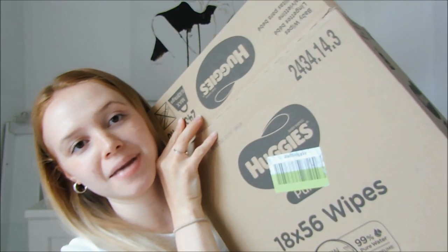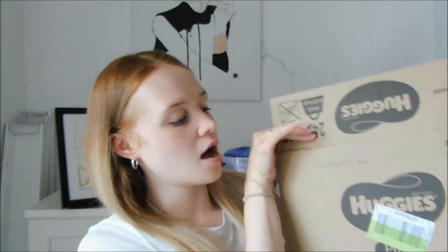Also from Amazon, I have this big box of 18 packs of Huggies 99% pure water wipes. These are the only ones we found that agree with Tommy's skin — we used the Aldi extra sensitive ones when he was a newborn and he got really bad nappy rash. For a pack of 18 these were £10.98. Last month I bought a box of 12 for £9, so for an extra pound I have so many more. I've now signed up to Subscribe and Save on Amazon to get this box delivered every two months.